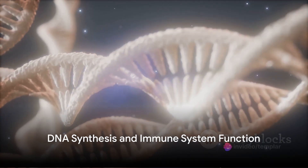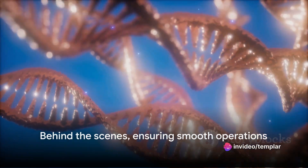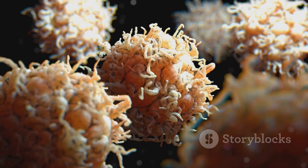The plot thickens with selenium's involvement in DNA synthesis and immune system function. It's like the backstage crew in a theater production, making sure everything runs smoothly. Without it, our DNA can't replicate correctly, and our immune system can't effectively fight off infections.